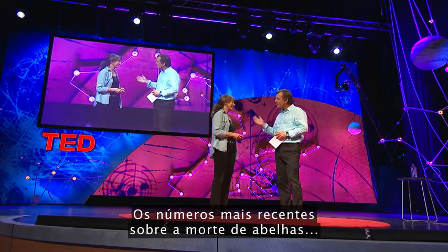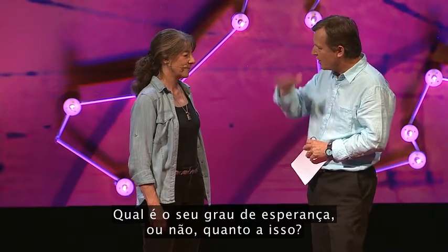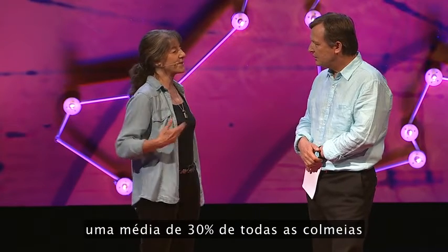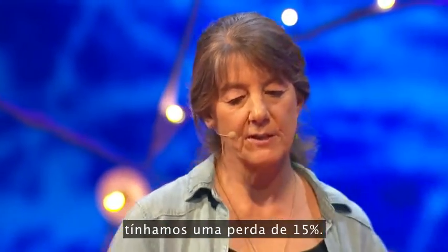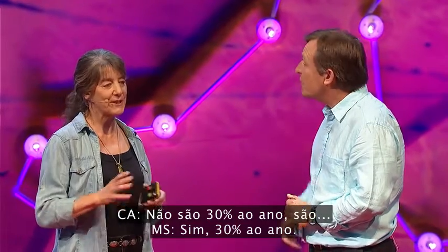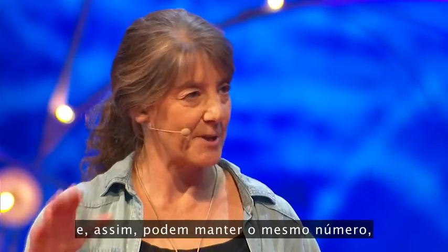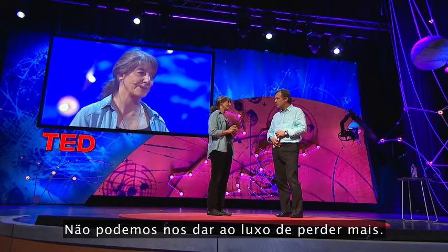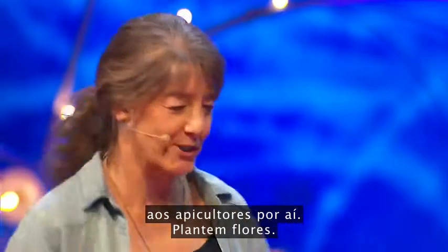Just a quick question: the latest numbers on the die-off of bees — is there any sign of things bottoming out? At least in the United States, an average of 30% of all beehives are lost every winter. About 20 years ago, we were at a 15% loss, so it's getting precarious. That's 30% a year, but beekeepers are able to divide their colonies and maintain the same number — they can recuperate some of their loss. We're kind of at a tipping point. We can't really afford to lose that many more. We need to be really appreciative of all the beekeepers out there. Thank you.